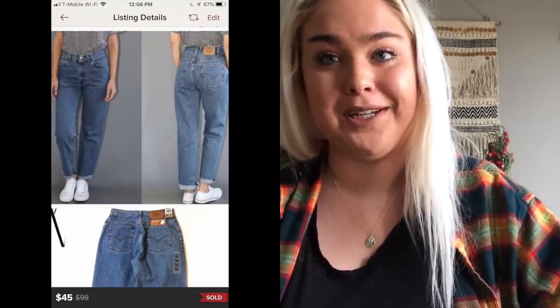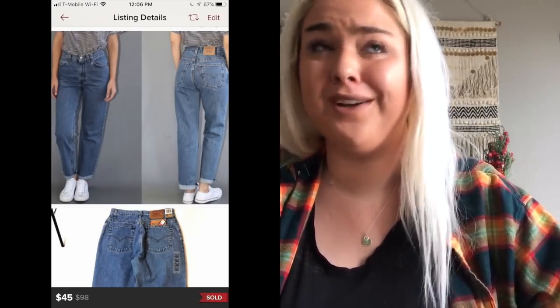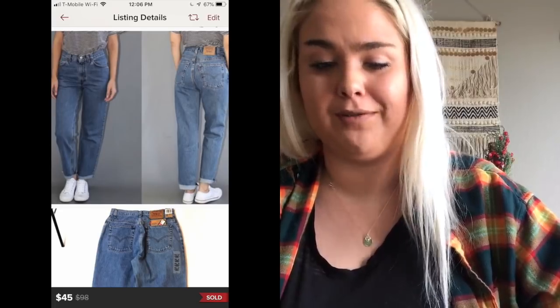A pair of new-with-tags dead-stock Levi's mom jeans — the perfect fit and perfect wash — sold for $45.